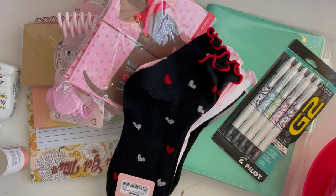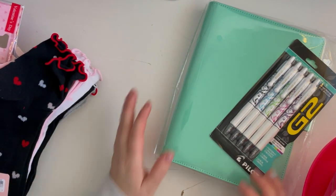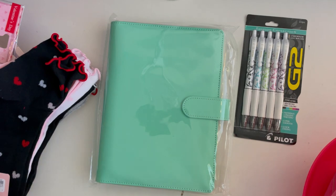Hey everybody, I'm back for another portion of this haul video. This one is a little more random — not all planner stickers. I went shopping with my friend Irma. We went to Target and Marshall's and spent like an hour in Marshall's really looking through stuff. I also have an Amazon order that is planner-related, so I figured I'd show you guys what I got since I did pick up some stationery and stuff.